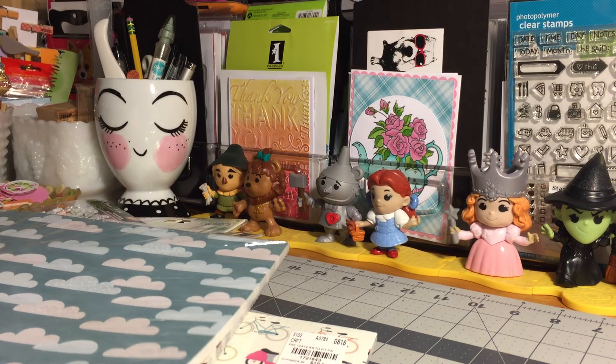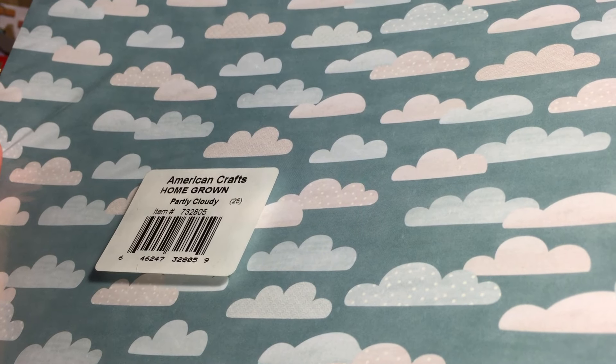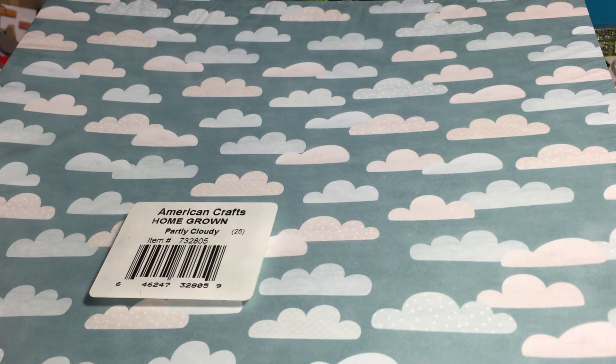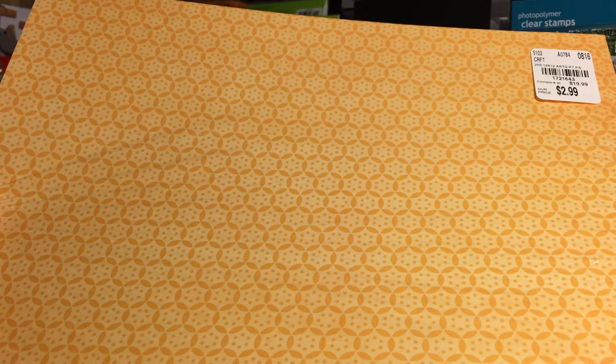This one is also by Pebbles, part of the Home Grown collection, and it's called Partly Cloudy. Here's the front, here's the back, and here's your SKU.